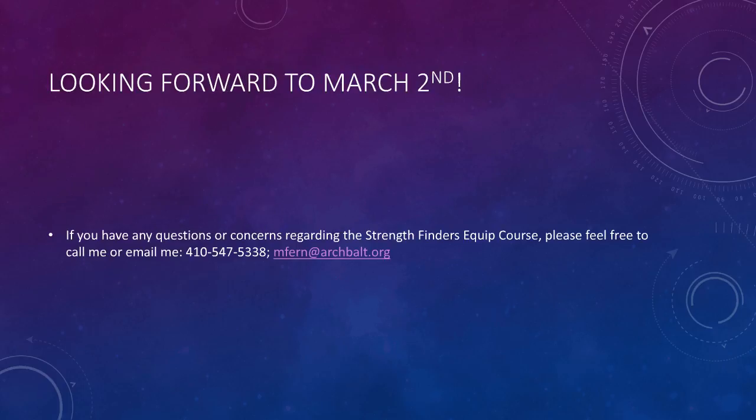If you have any questions or concerns prior to class, please don't hesitate to call me at 410-547-5338 or send me an email at mfern@archbalt.org. Thanks for your participation. I'm looking forward to discovering your strengths on March 2nd. Thank you.